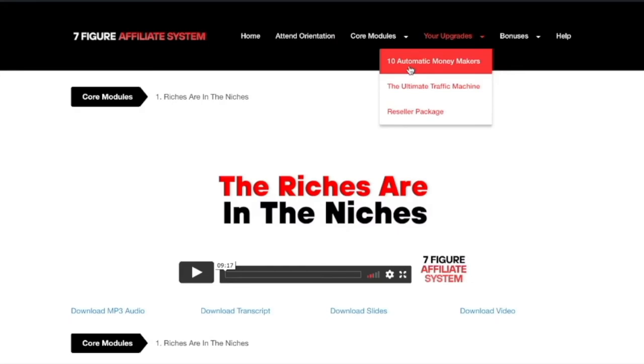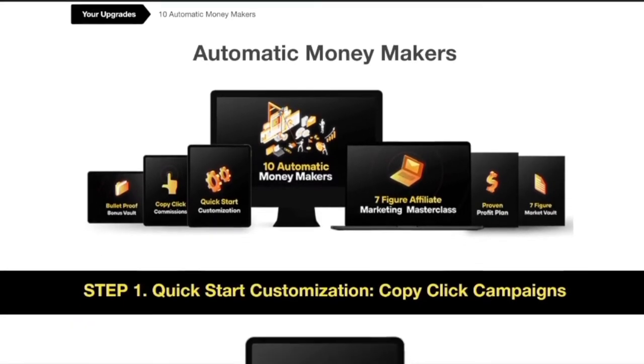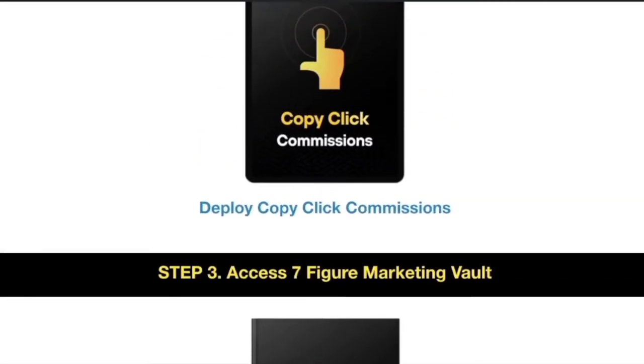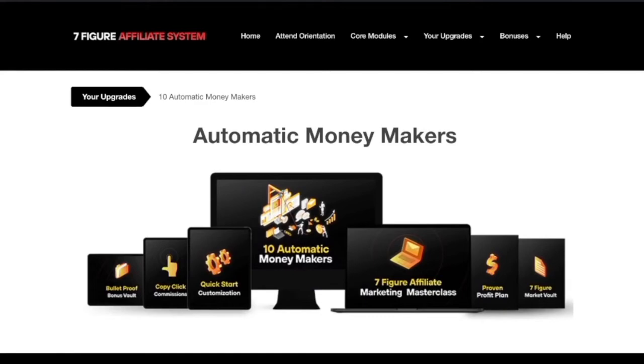I'm going to take you inside the '10 Automatic Money Makers' — because it's not just 10, it is way more than that. This is actually a course in itself that's really going to take you to the next level. Inside, you can expect to access well over 25 campaigns that have paid Michael the most money.